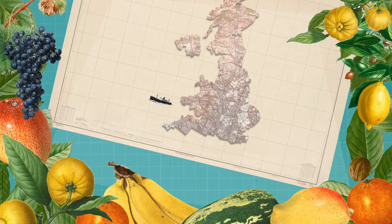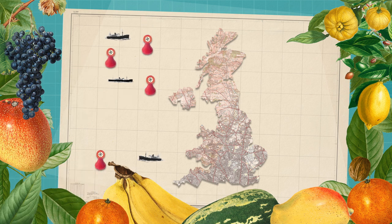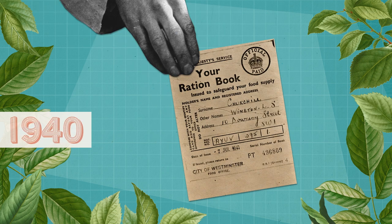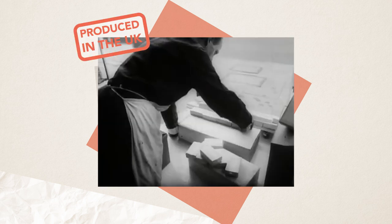In the late 1930s, Britain imported 70% of its food from overseas, often relying on shipping routes vulnerable to German U-boat attack. By January 1940, supplies were so scarce that food rationing was introduced. But the government was fearful that the country would be completely cut off by the U-boats and would have to keep its population fed and healthy using only food produced in the UK.